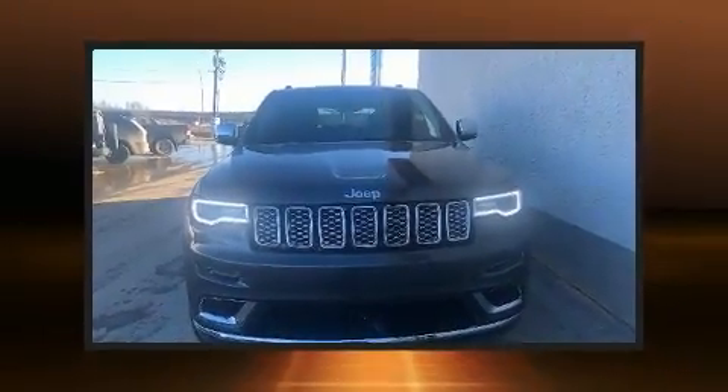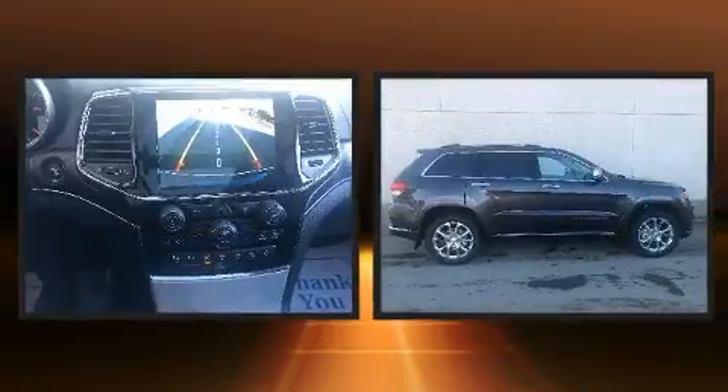Sensibility and practicality define the 2019 Jeep Grand Cherokee. It features an automatic transmission, four-wheel drive, and a refined six-cylinder engine.